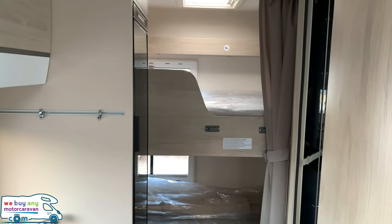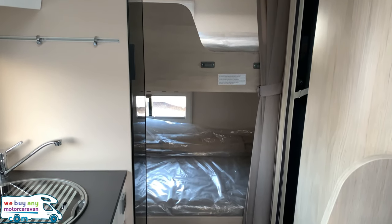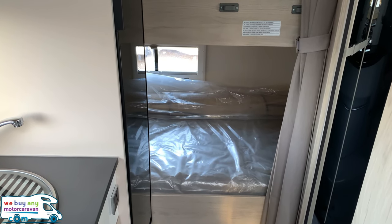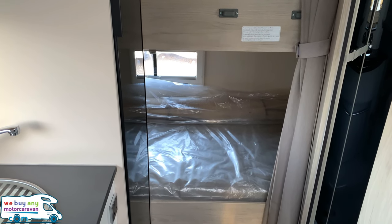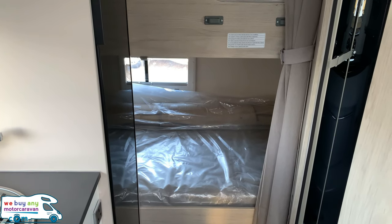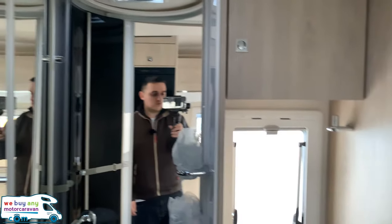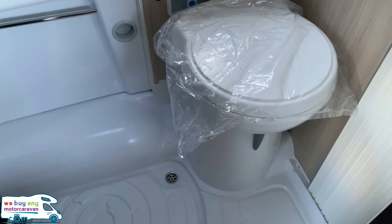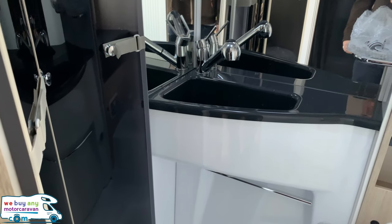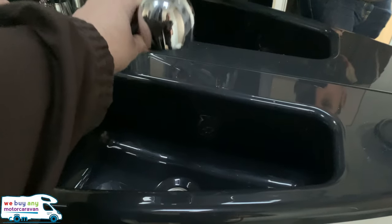Towards the rear you've got your final two berths consisting of two bunk beds. As shown on the outside, you have the capability to use the bottom berth as a full garage by hanging the mattress up and dropping the lid. Moving to the washroom area, you've got your toilet, shower area and wash basin — the shower head pulls out and pops back in.